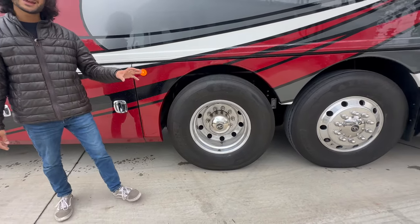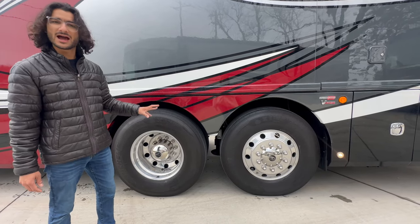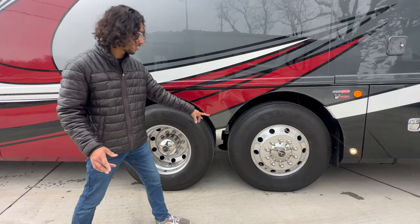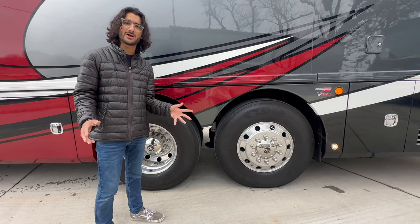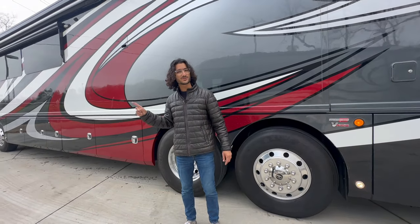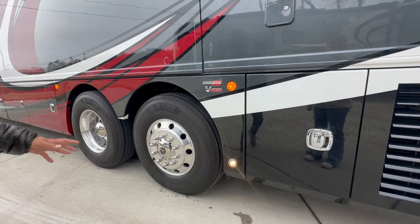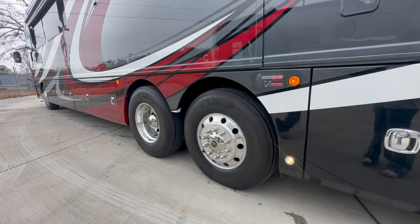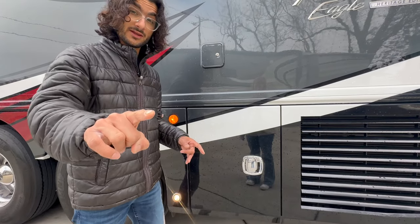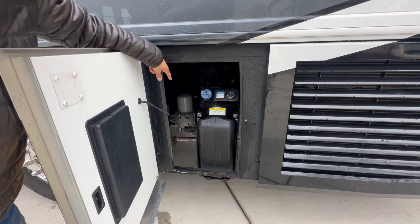This has a 20,000-pound axle rating on the dually and a 14,000-pound axle rating on the tag axle with the V-Ride passive steer option — you can dump it and it automatically passively steers to increase maneuverability and reduce tire wear when maneuvering in tight situations under 20 mph. This is also an independent suspension setup on the tag axle, which is impressive. The front axle is a 17,000-pound axle. The coach has both hydraulic and air leveling options, a 15-gallon DEF tank, and a painted side radiator grille.